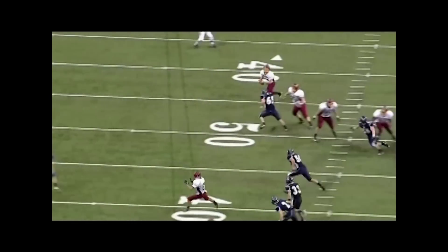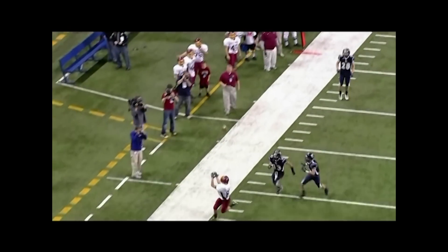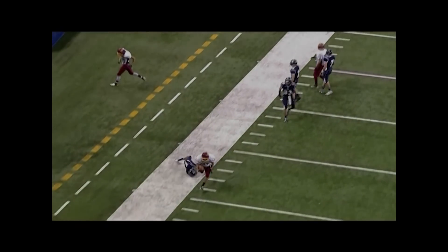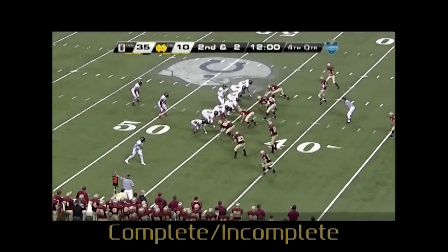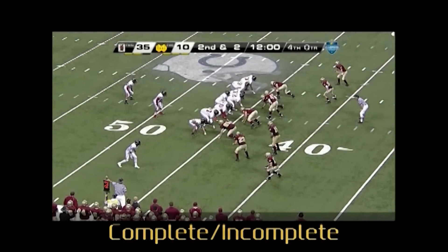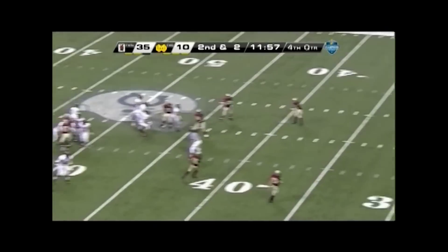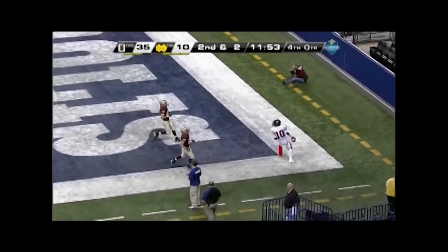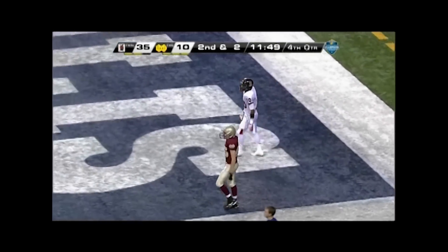Excellent long-distance call for the incomplete pass as the receiver was out of bounds when making the catch. Tight, tough call with a five-man crew. The receiver gains possession with his left foot on the ground, crosses the goal line, then steps out of bounds with his right foot. By rule, this should be a touchdown, not an incomplete pass.